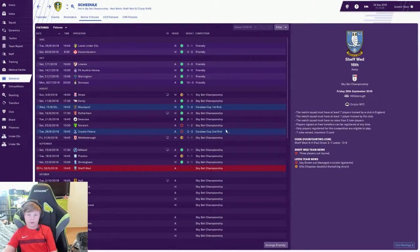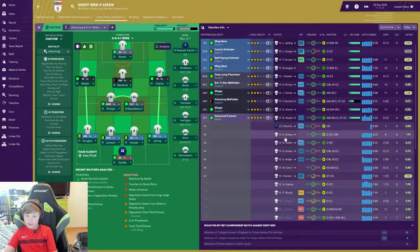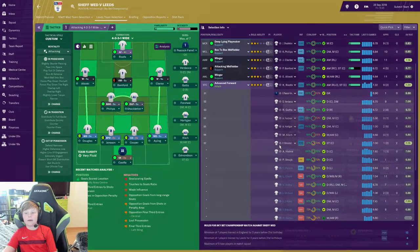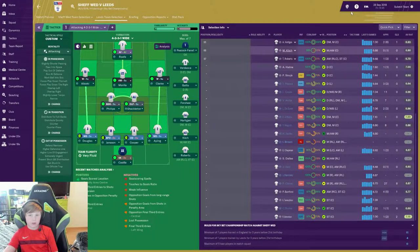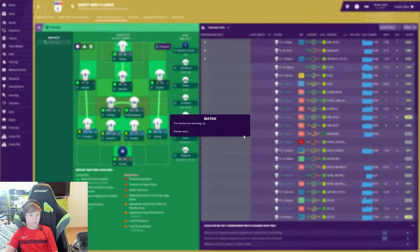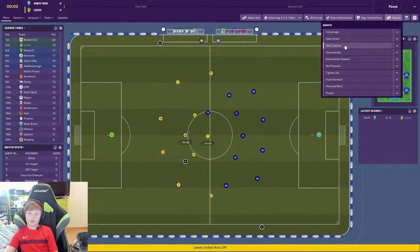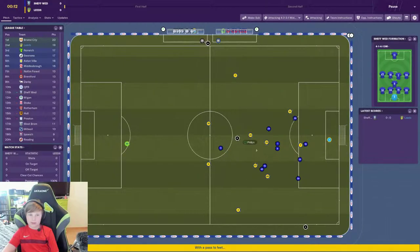Today we're gonna play versus Sheffield Wednesday, so let's just get into it. I think I'm gonna start this team. I'm gonna start Maria instead of Bamford and put Tyler Roberts on the bench. Here we kick off — hopefully we can get the three points and hopefully Bristol City loses so we get first place.